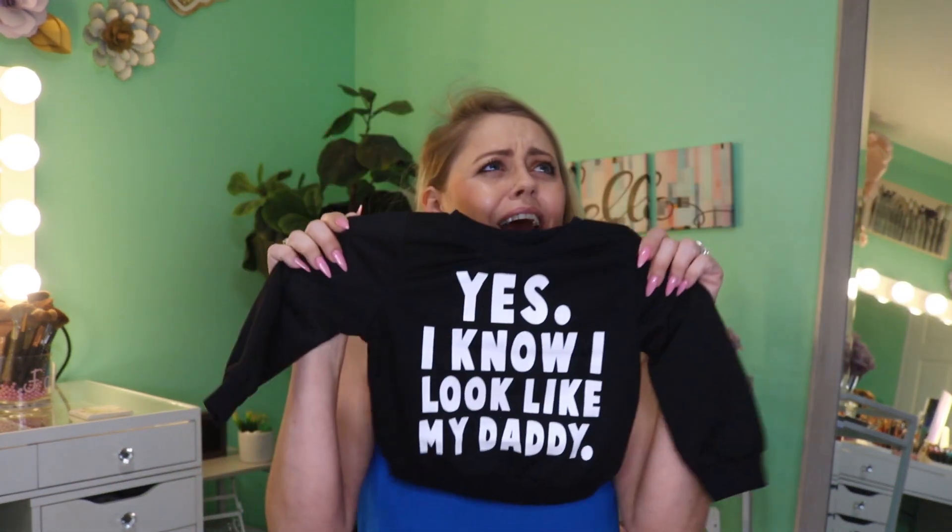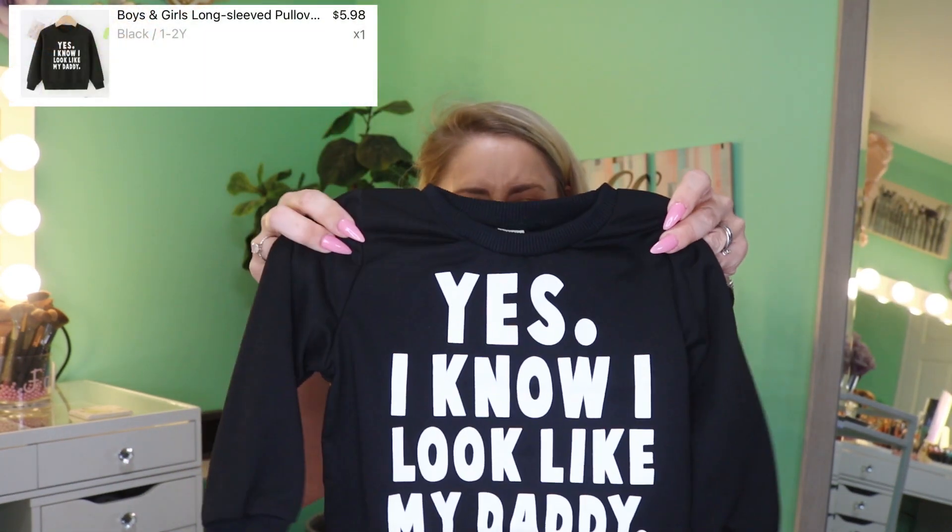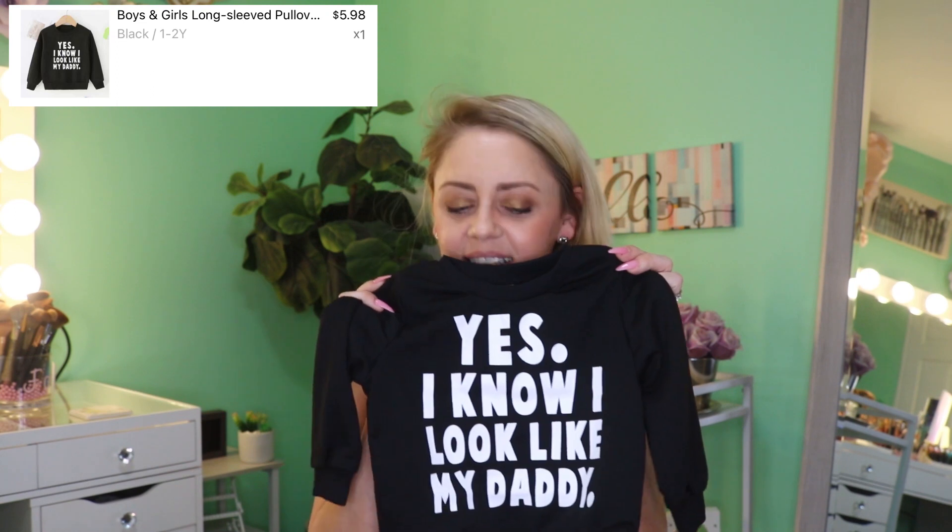The first thing — this is so cute, I love this — it's for Connor. I thought maybe it would be a little too big because the sizing is a little different. I think this is one to two years, or a lot of it is. I'll put the screenshot up on screen with the price I paid so I don't have to go through all that right now.